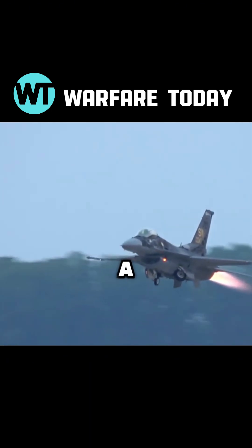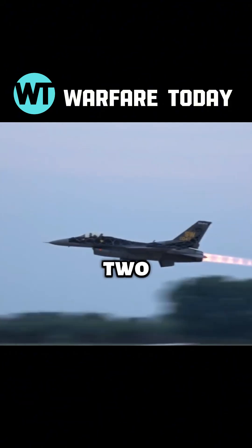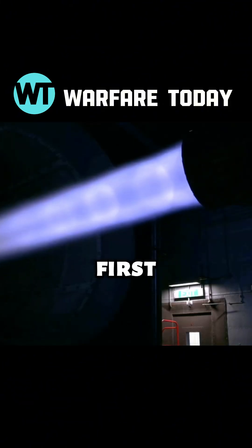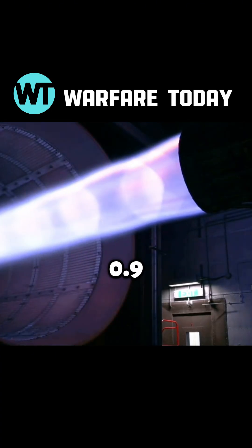The appearance of a mock ring has a prerequisite: the afterburner must be engaged. Additionally, two more conditions must be met. First, the exhaust velocity from the engine nozzle must reach at least 0.9 Mach.